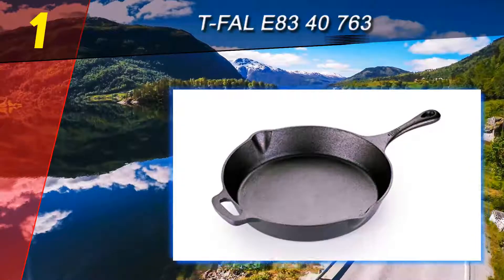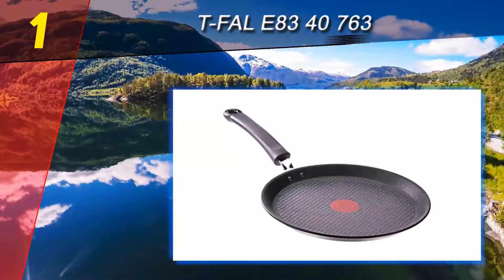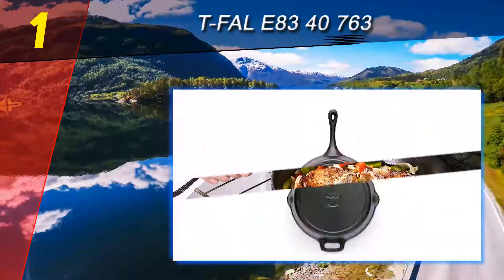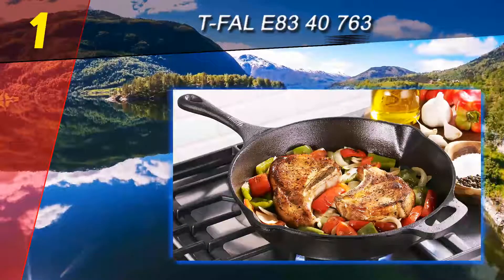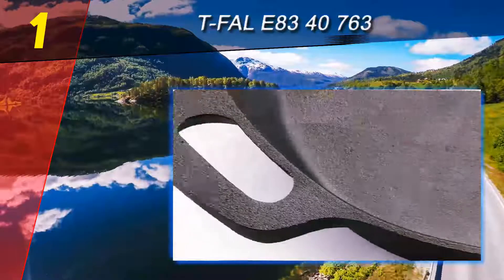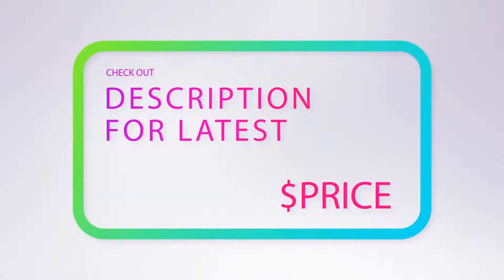Coming in at number 1 on our list: the Tefal 8340763. This 12 inch cast iron pan has an extra long handle with a thumb rest that makes it easy to hold. It also has a helper handle that makes it easy to move even when it's full. Pouring spouts make it easy to empty the pan without making a mess. The pan comes pre-seasoned so you can start cooking right away, but it will get better with additional seasoning and use. It includes step-by-step seasoning instructions for folks who are new to cast iron ownership.